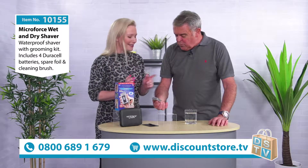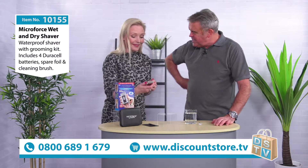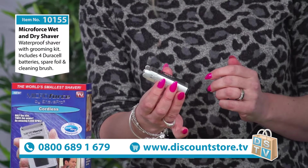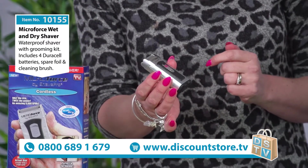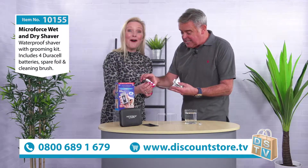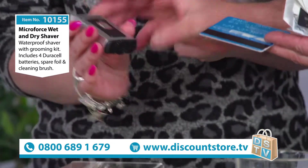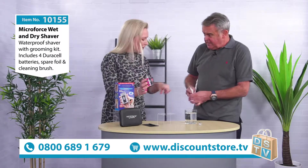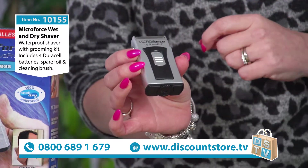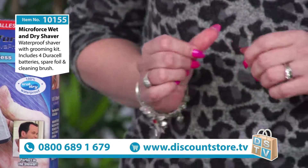The great thing about this is — if you just feel the weight of it — it's really light. It's so small as well. It's actually the size of a credit card, in fact it's smaller than your average credit card. It works superbly. It's brilliant — so compact, perfect for traveling.